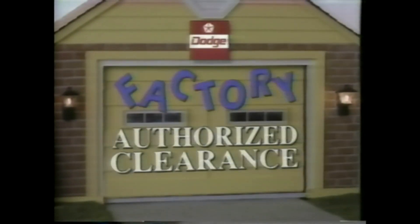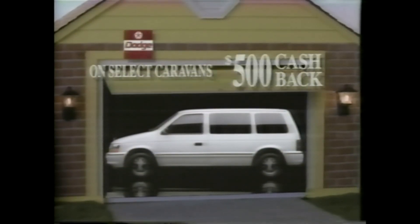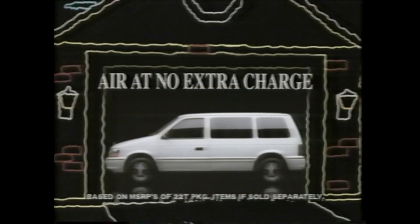Put a new Dodge in your garage! It's the Dodge factory authorized clearance. Get $500 cash back on select Caravans. Plus, get air conditioning at no extra charge on Caravans.